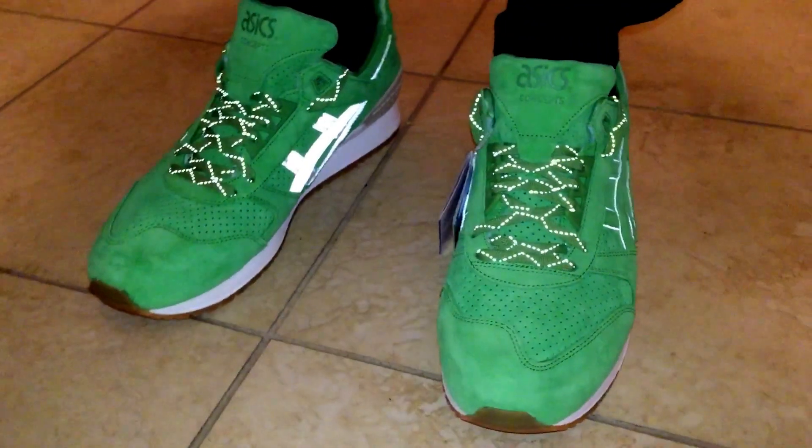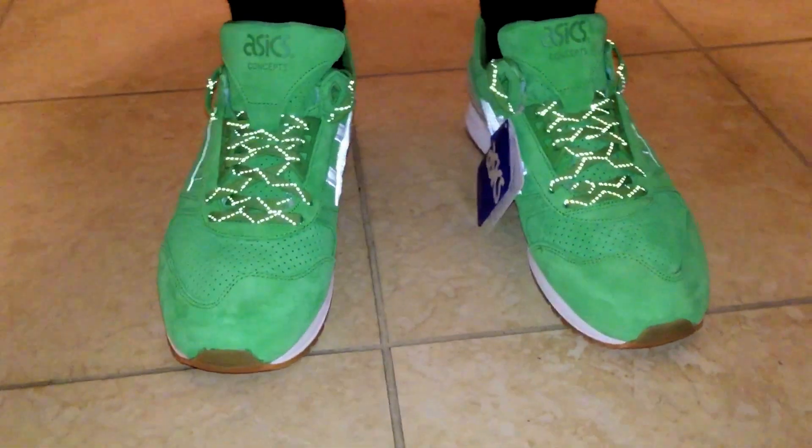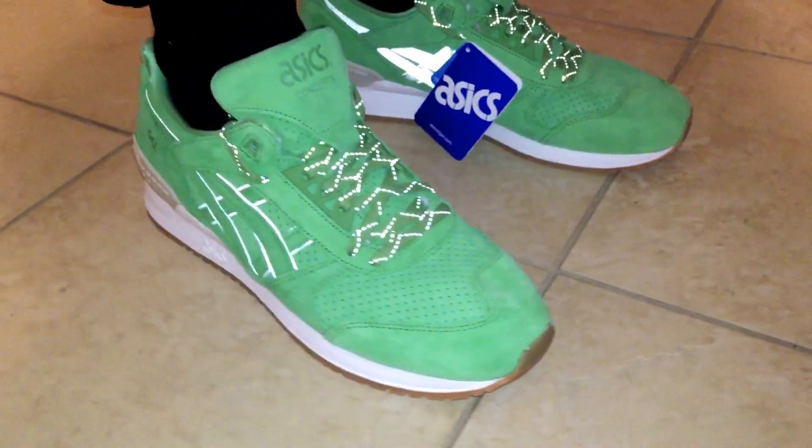I do have the flash on so you can see all the 3M accents on the shoe.